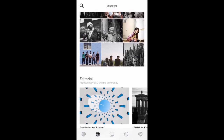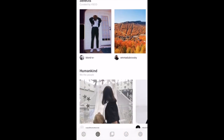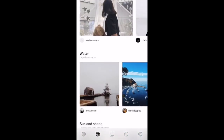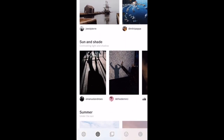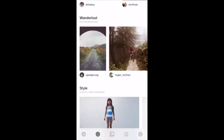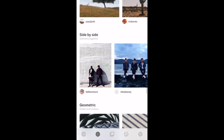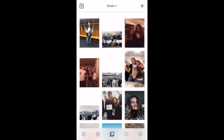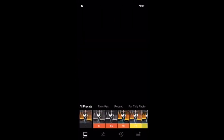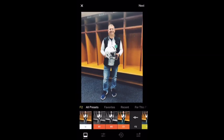This is VSCO — a photo editing and sharing app created in 2011. VSCO, containing the letters V-S-C-O, stands for the Visual Supply Company. The original purpose of the app was to make editing and sharing photos more accessible to photographers. Over time the app became more and more popular and began turning into a commonly used social media platform.